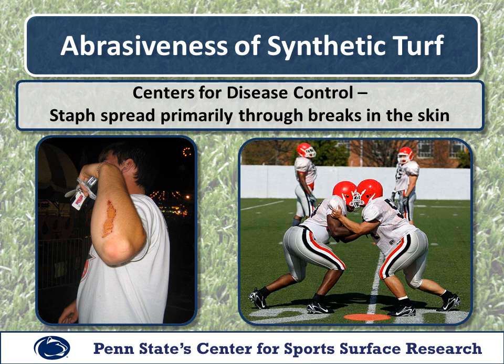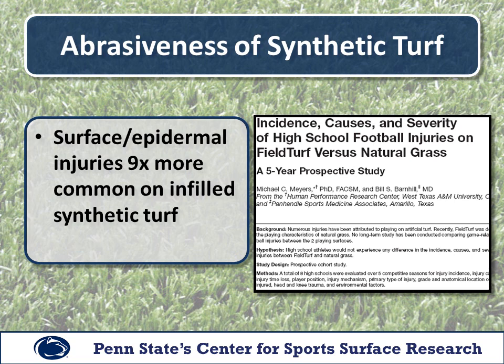While synthetic turf was proven to generally be an inhospitable environment for staph bacteria, synthetic turf can play a more indirect role in staph infections. While certainly an improvement over earlier generations of synthetic turf, today's turf systems are still somewhat abrasive and are more likely to cause breaks in the skin than natural grass. Because staph infections are typically spread from person to person through skin breaks, additional skin breaks could increase risk of infection. Data from a 2004 study did indeed show that epidermal injuries and skin breaks were nine times more common on synthetic turf than natural grass.